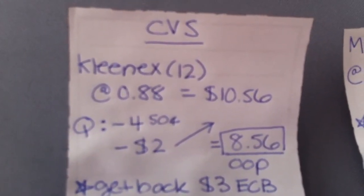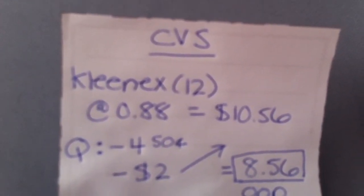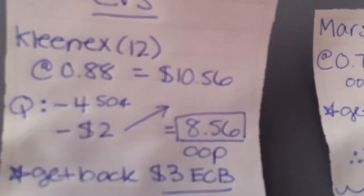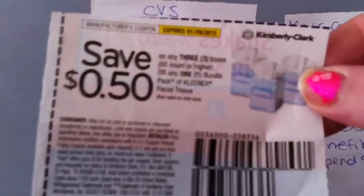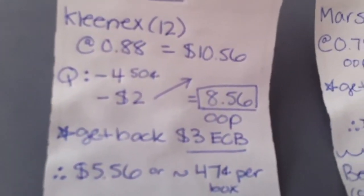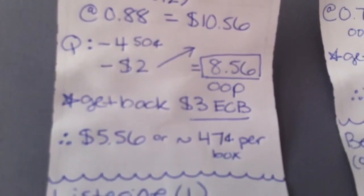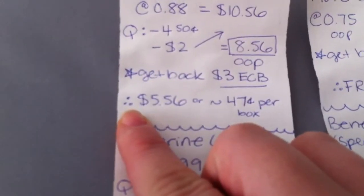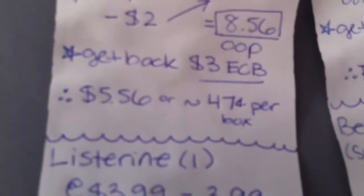At CVS, this is a deal on Kleenex. It's on sale for 88 cents each, and if you spend $10, you get $3 back. So I calculated if I bought 12 at 88 cents, it would be $10.56. I have four 50-cent-off coupons — you should be able to find them. So that takes $2 off. I'm paying $8.56 out of pocket for 12 boxes of Kleenex, and then I get back $3 in extra care bucks. Essentially I'll be paying $5.56, or about $0.47 a box, which is a pretty good deal on Kleenex.